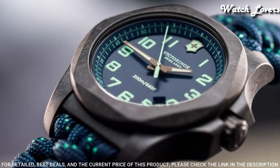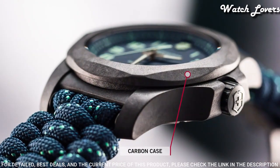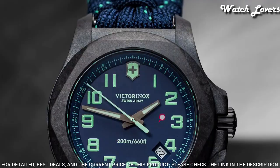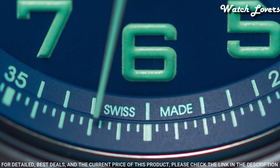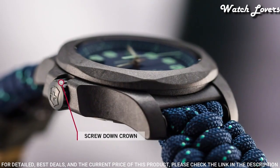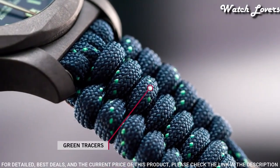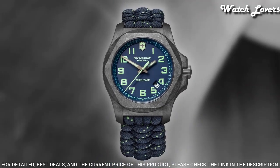Case size: 43 millimeters. Case thickness: 13 millimeters. Band width: 21 millimeters. Water-resistant at 200 meters, 660 feet. Functions: date, hour, minute, second. Casual watch style, Swiss movement.